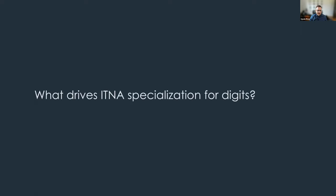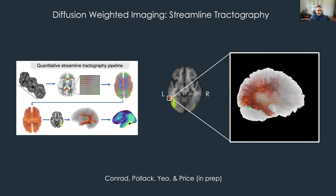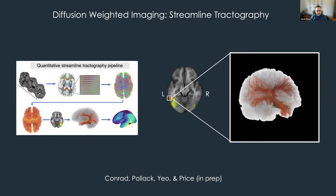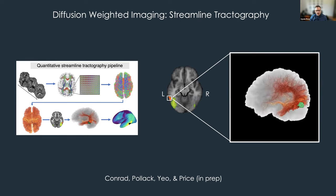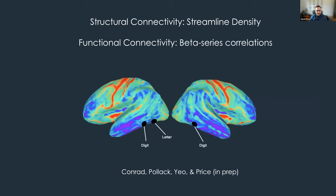We've seen surprising spatial consistency across studies and samples, which leads us to the question of what drives ITNA specialization — why does it localize in this area so consistently. In a study led by Ben Conrad, my former graduate student, we used diffusion-weighted imaging in a method called streamline tractography to look at white matter projections from given regions of interest, comparing white matter projections from the left and right ITNA regions and the left letter region, as well as functional connectivity through beta series correlations.